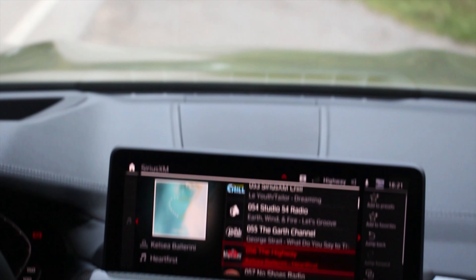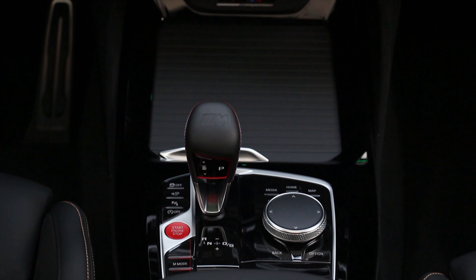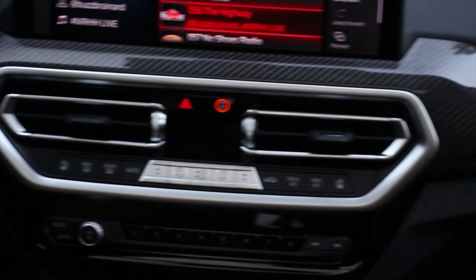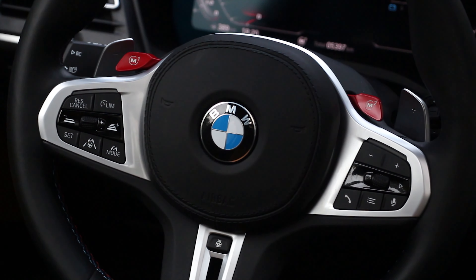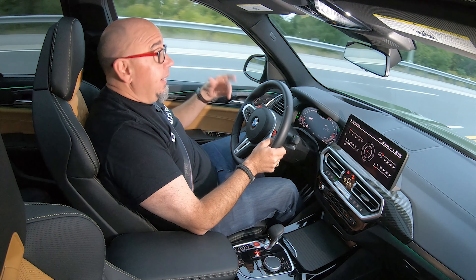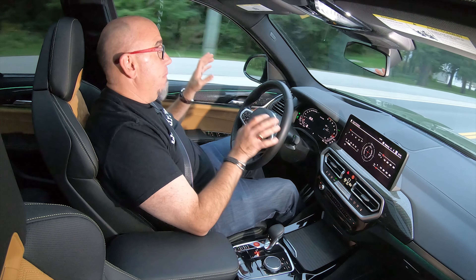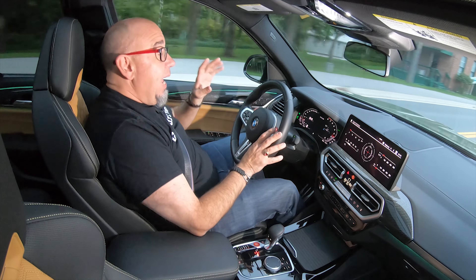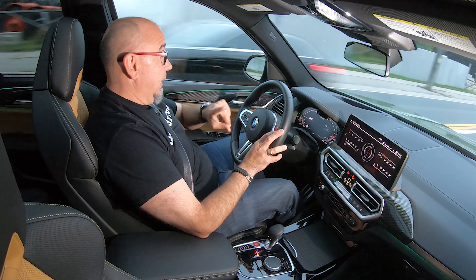The gearbox is programmed to drive in a manner that suits all the drive modes and suits the way you drive. You can drive it a little bit more relaxed, and then when you hustle this thing, it shifts quick and does rev-match downshifts as well. In the more extreme drive modes, the shifts are very quick and the gearbox is responsive. You've got the shift paddles and you can set this up to shift manually in one of the M modes.